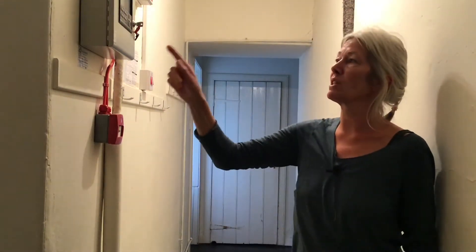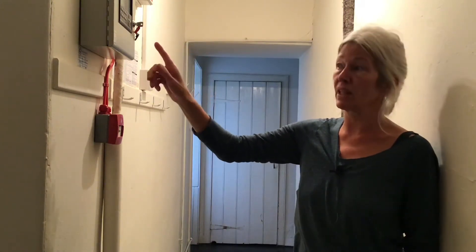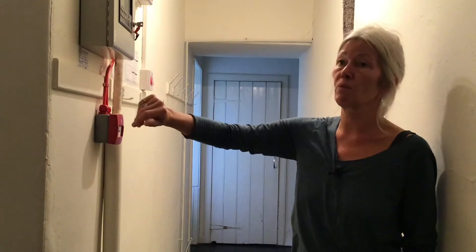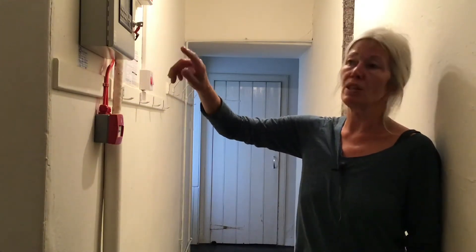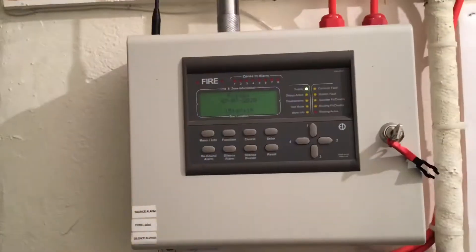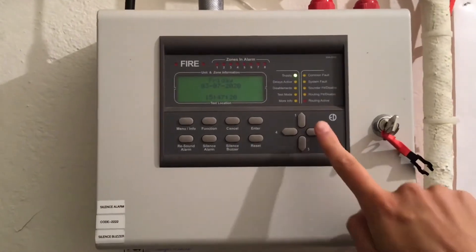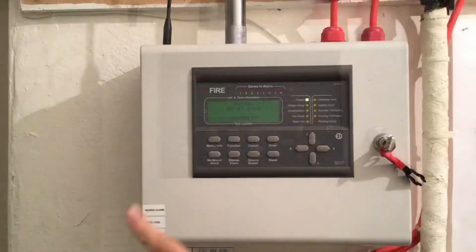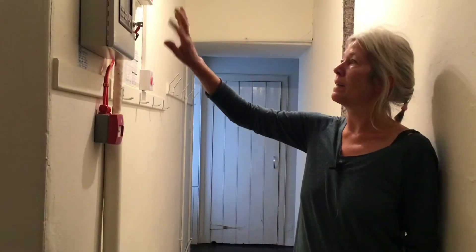So if you know it's not a fire and it's going off, get to it as quickly as possible and switch it off. That would stop the fire brigade coming, because they arrive fairly shortly and charge us quite a lot of money for a false alarm. You come in here, press silence alarm, then it'll ask you to enter code — two, two, two, two — it's all written down here. Press silence buzzer and that should shut it off.